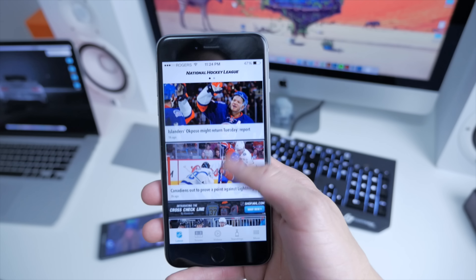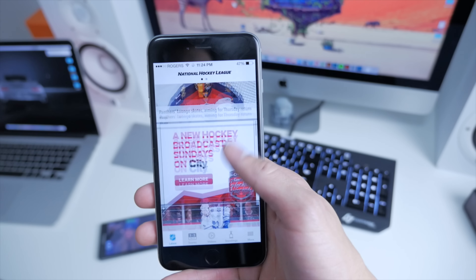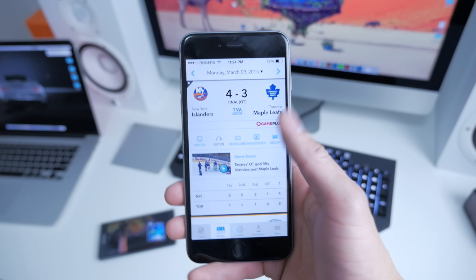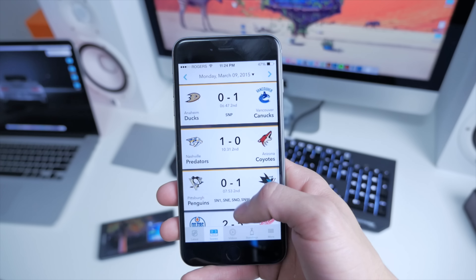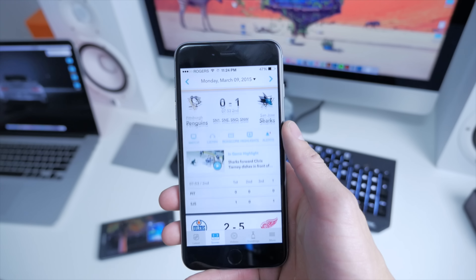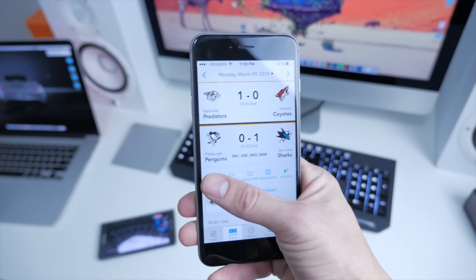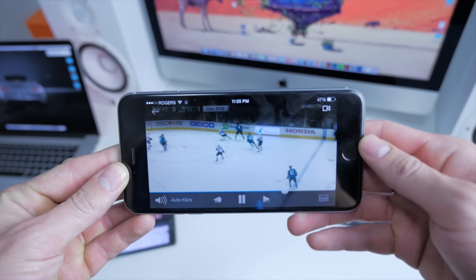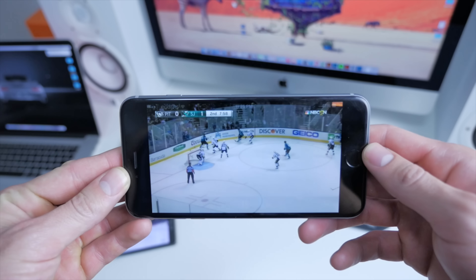On the bottom is where the menu system is. It's slightly different on Android, but it's got the same sort of function. We've got Latest, which will be the latest highlights and videos. Moving on to Scores, which will be the scores for the day — you can choose to scroll either backwards or forwards in time. And once you've selected your game, you can just choose to watch it on the spot and it will load in a matter of seconds.